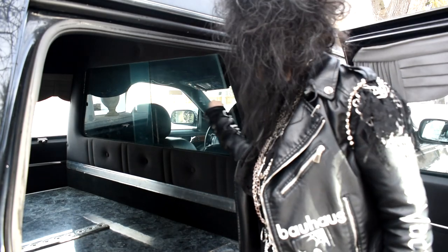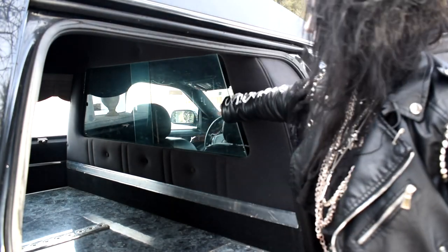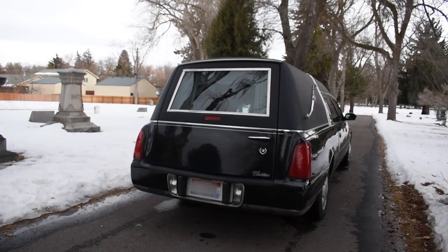The stereo plays cassette and CD, which I really love. There's sliding partition glass that separates the front from the back. And here's the back of the car.